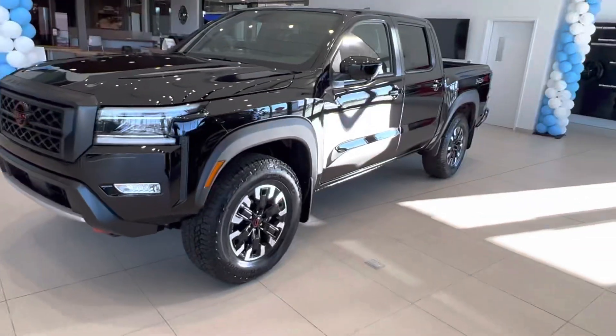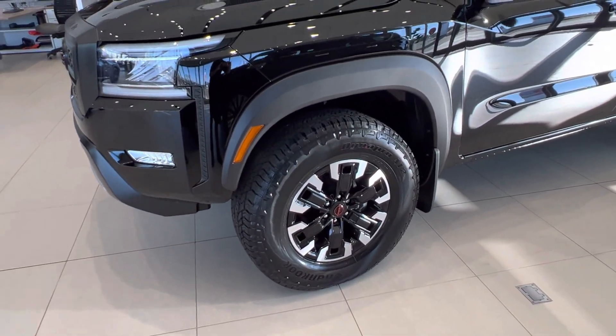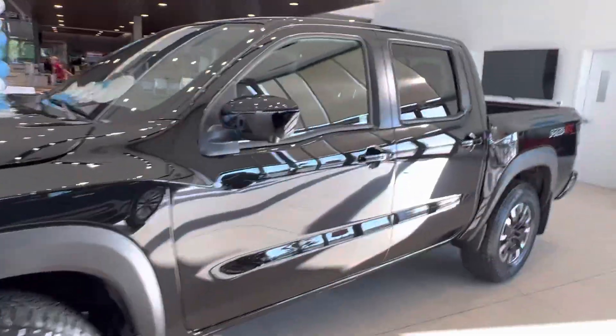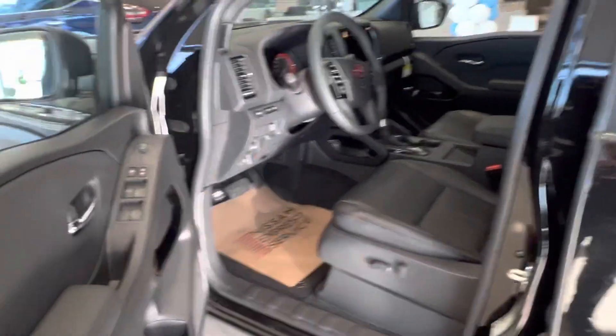Coming around on the side, we've got beautiful 17-inch off-road wheels with mud and snow all-terrain tires. You got your 360 camera here on the exterior mirror, and you got the intelligent key fob system. One click does the driver door, two clicks will do all of the doors.